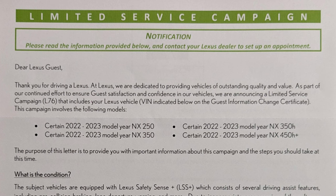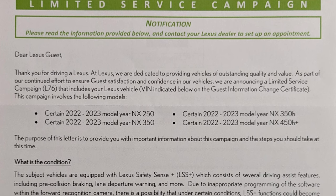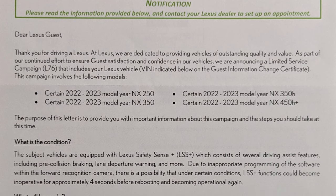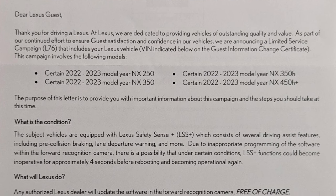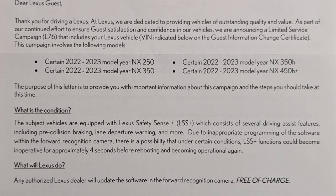For the second-generation NX, what they did for the limited service campaign was related to the front-facing camera, where it probably crashed or an exception occurred, and then it had to do a reboot before it reactivated again. They determined that was not a safety issue, so people needed to bring their car back so that they could get the software updated for that front-facing camera.